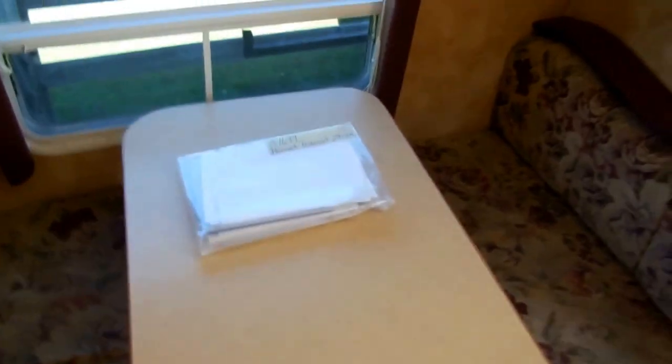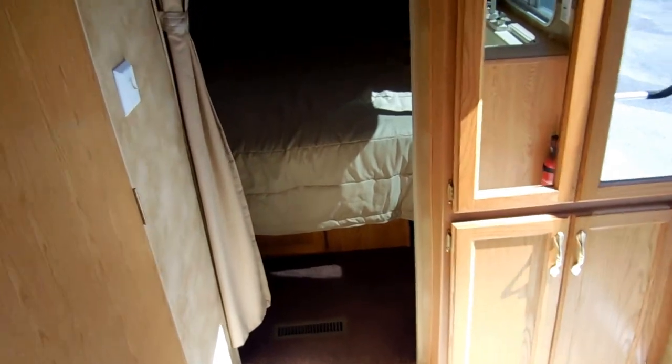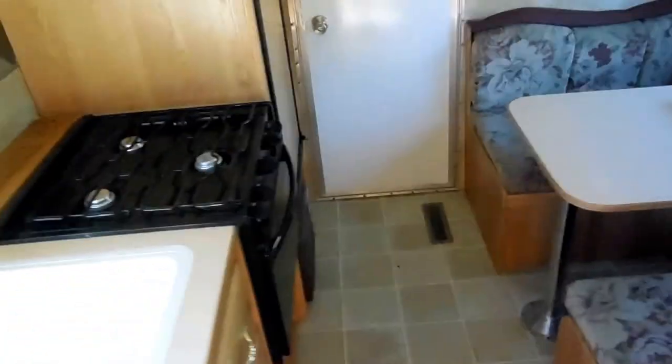Back here in the living quarters, we've got a front queen bed in a private bedroom with a medicine cabinet and a large tub and shower. I'm 6 foot 4 and this is a good foot to foot and a half over my head in here, so you don't have to worry about a skylight if you're a big guy — this is something you can easily fit in.